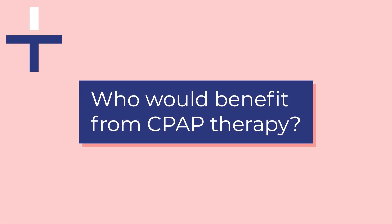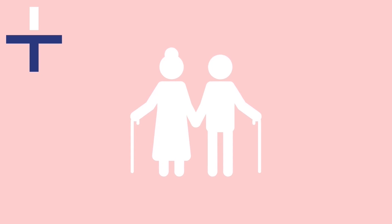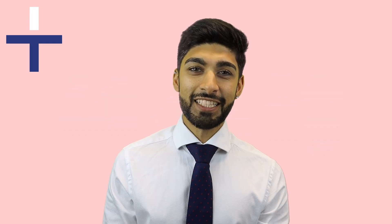It is common for people to assume CPAP therapy is only used by older people or those who carry too much weight, but obstructive sleep apnoea can impact anyone. At Intus, we have provided treatment for people as young as 18 who live seemingly healthy lives. Obstructive sleep apnoea is increasingly common and now even easier to treat.